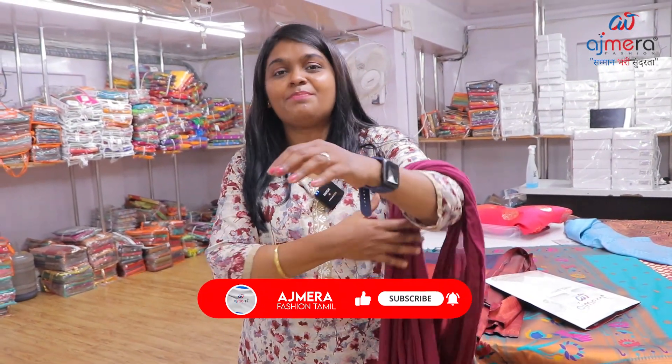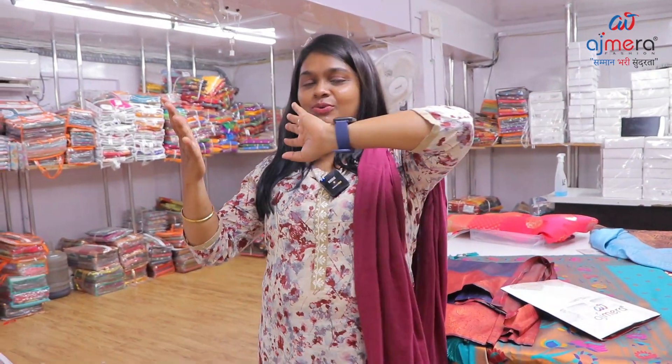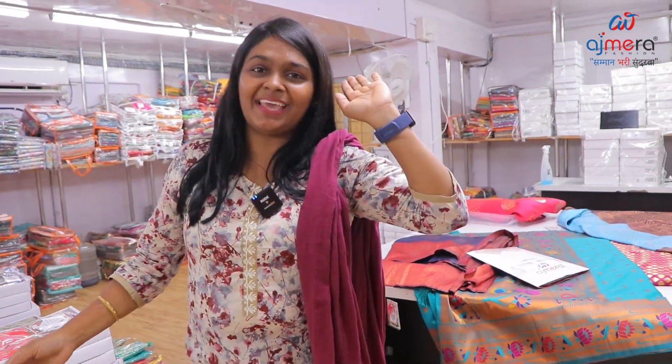Ajmera Fashions is a one-stop destination for home-based business. Please like any collection in the comment box and share. Follow Ajmera Fashions on social media — Instagram, Facebook, YouTube, Twitter. Subscribe to our channel to get updates on new collections. Click the bell icon for notifications. Take care, bye-bye!